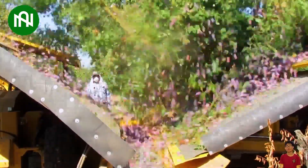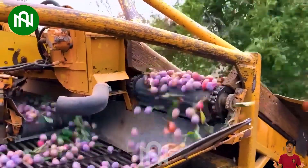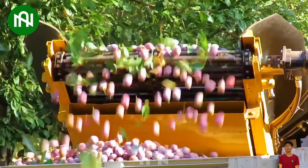This plum harvester operates like a diligent artist, delicately plucking ripe treasures from the branches, akin to a skilled hand in a bountiful orchard symphony.